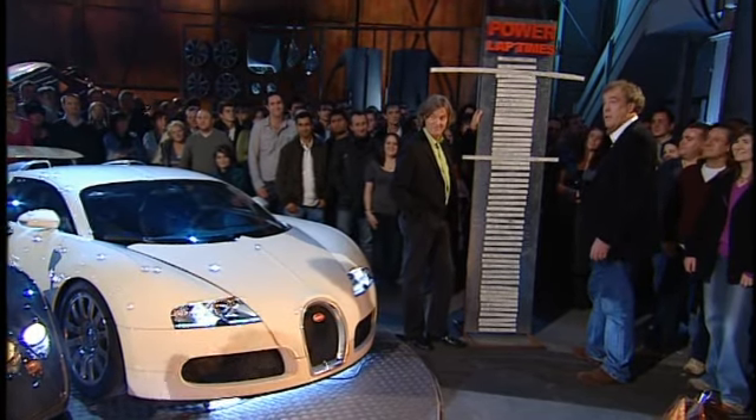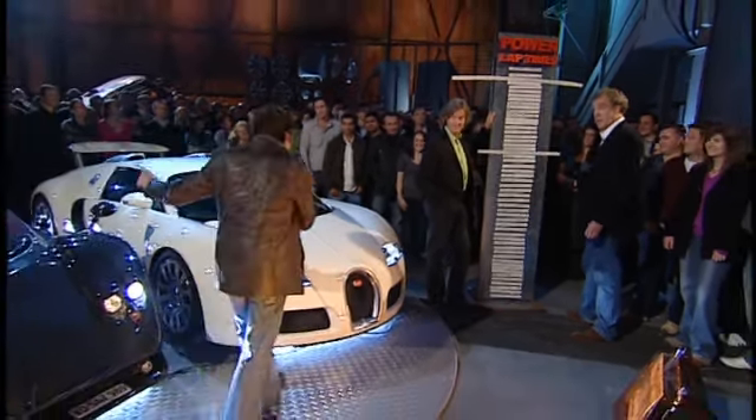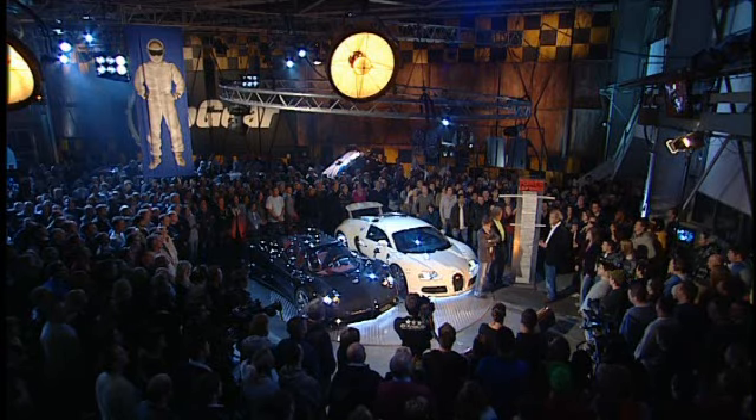The Zonda F wasn't fixed in time to do a lap. — Yes, it was. — Well, can we see that now, then, please? — Yes, we can. — Good. Are we ready, ladies and gentlemen, to see the Zonda? Yes! OK, play the tape.